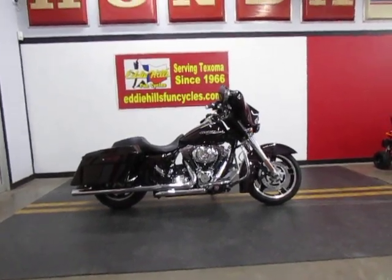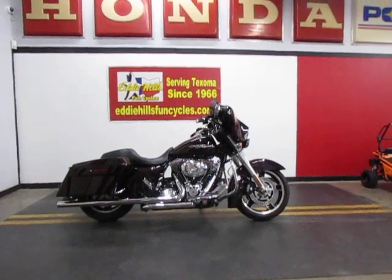We just got this one in. This is a 2011 Harley Street Glide.